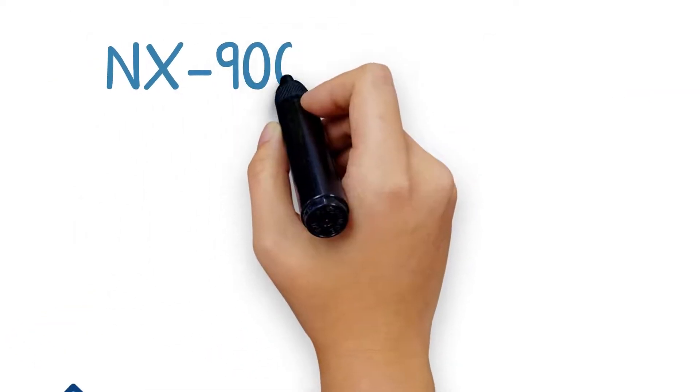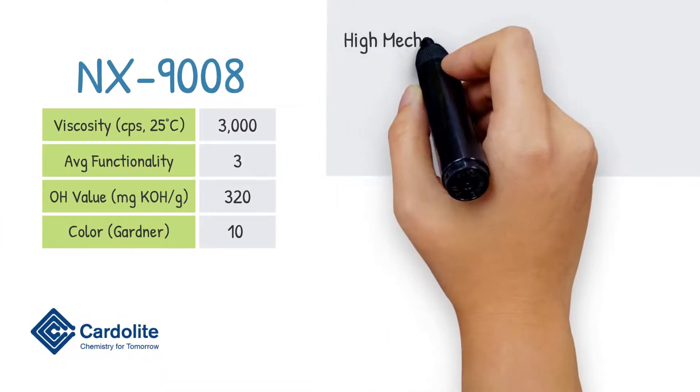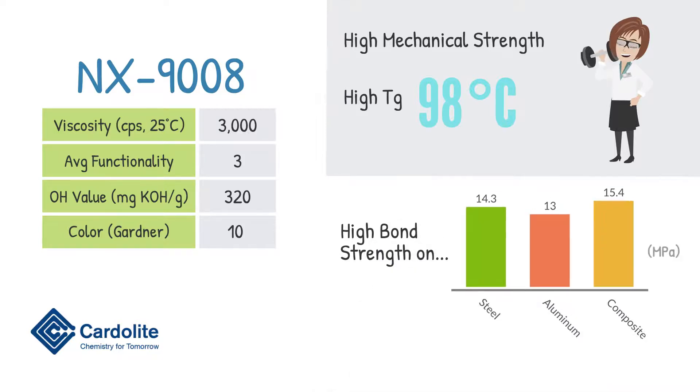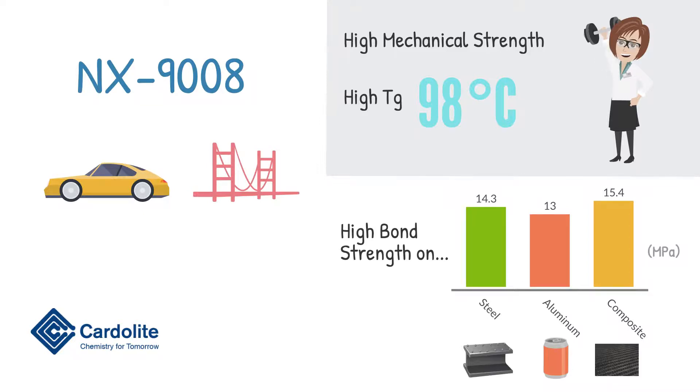NX 9008 is another polyol based on CNSL that was specially designed to provide very high mechanical strength with a high glass transition temperature of 98 degrees Celsius. NX 9008 also delivers high bond strength on various substrates that include steel, aluminum, and carbon fiber reinforced prepregs, making it ideal for structural automotive and industrial polyurethane adhesives.